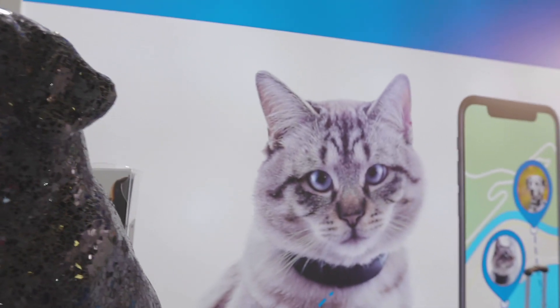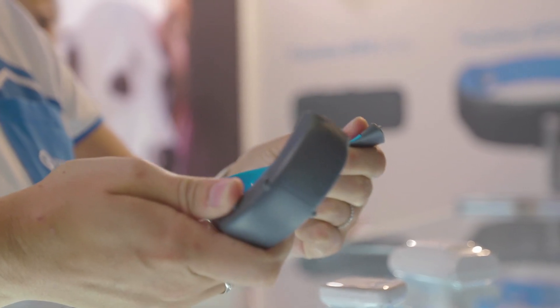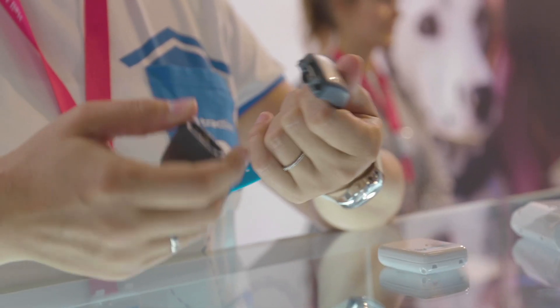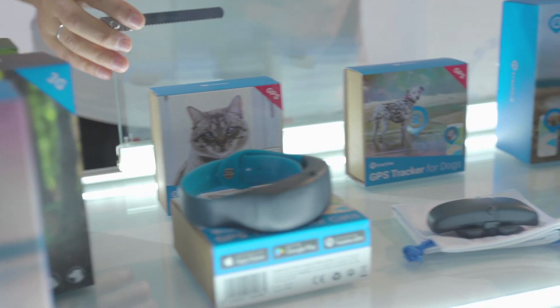How about GPS trackers for pets? With a SIM card inside you can know your pet's location anywhere in the world. Some of them even feature activity trackers, so you can actually challenge your cat in a step contest.